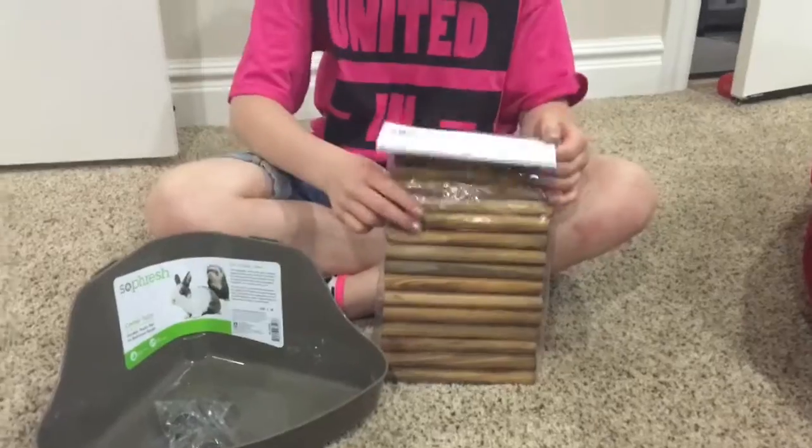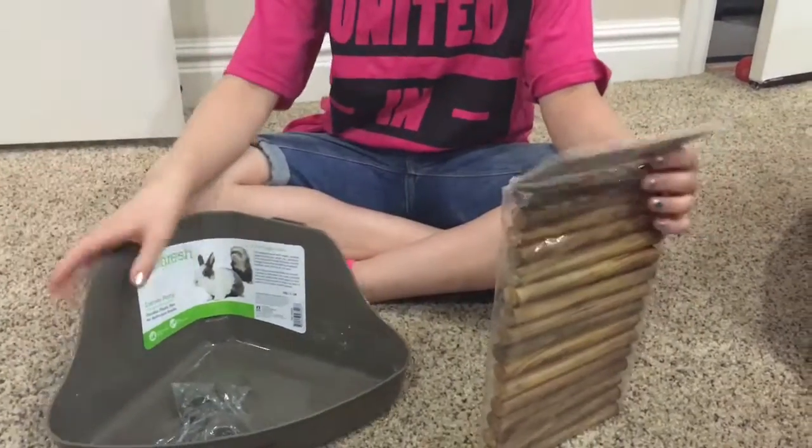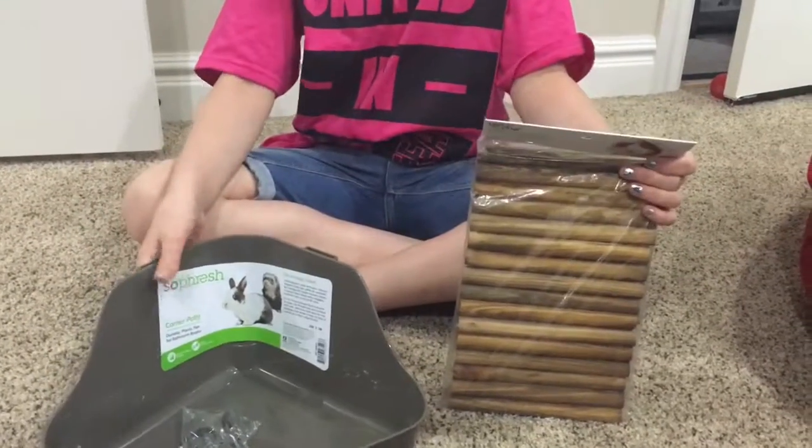Hey guys, today we went to our local pet store and we had a really small pet haul — we only got two things, but I think that these will really make a difference in our cage. So let's get started.